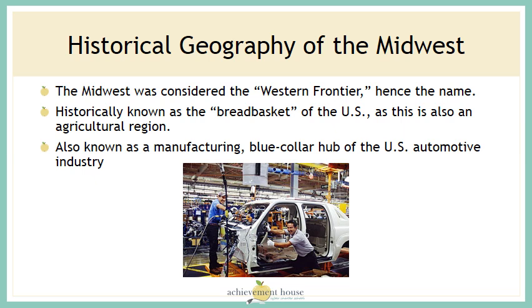Historically, the Midwest was considered the Western Frontier as our country expanded from its original 13 colonies in the Northeast. The Midwest has also been known as the breadbasket of the United States, as it is an agricultural region. The Midwest is also known for its manufacturing — it's a blue-collar hub of the United States automotive industry.